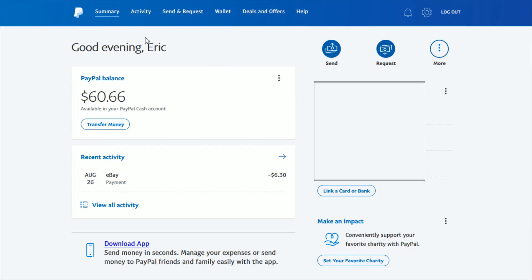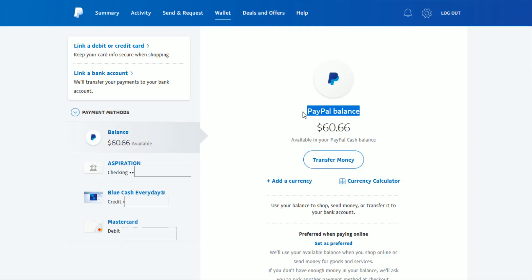Once we're in our PayPal account, find the wallet tab and click on that. In our wallet page for our PayPal balance, go down and click where it says transfer money to do that instant transfer. I also just want to quickly point out that I have a checking account as well as a credit card and a debit card linked to my PayPal account. Not every card or bank allows transfers, so the more options you have, the higher the likelihood that you'll be able to accomplish one of these instant transfers.